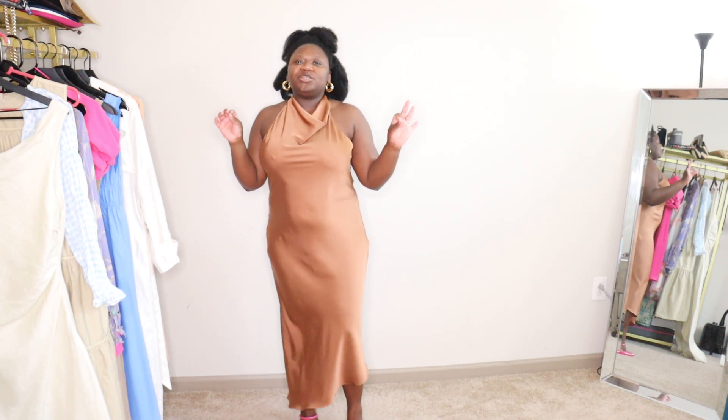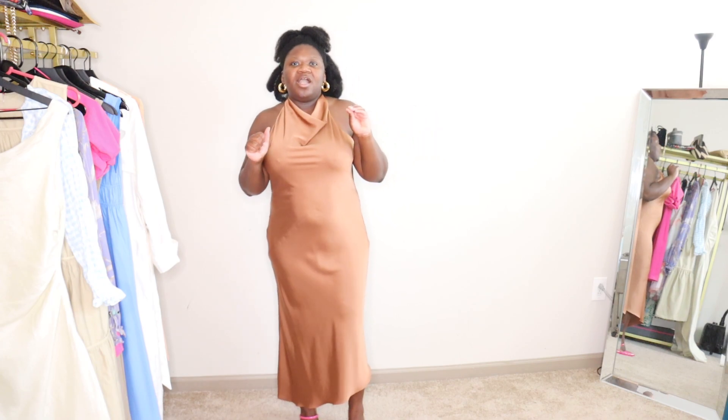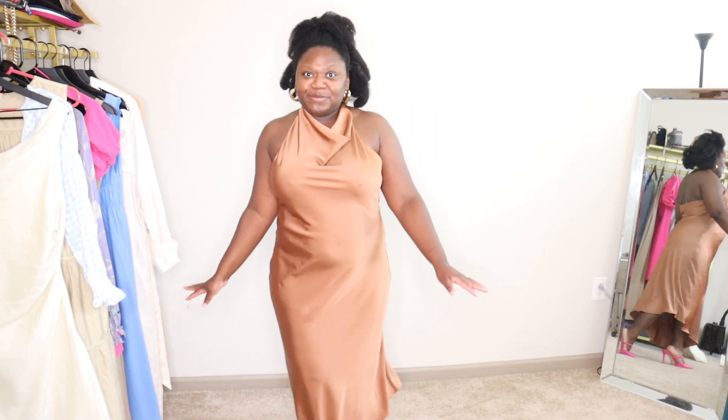Now, I know ordinarily you'd probably think, why don't you just wear nude shoes or black shoes, but I sometimes like to wear a neutral with color, and so that's what I'm doing.